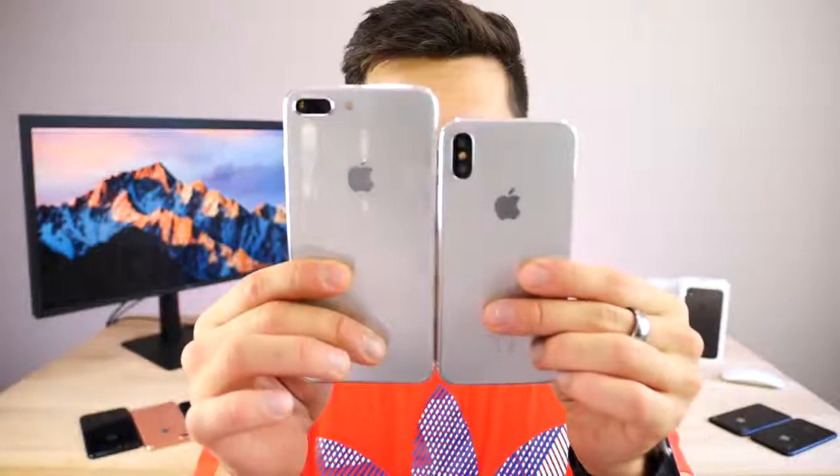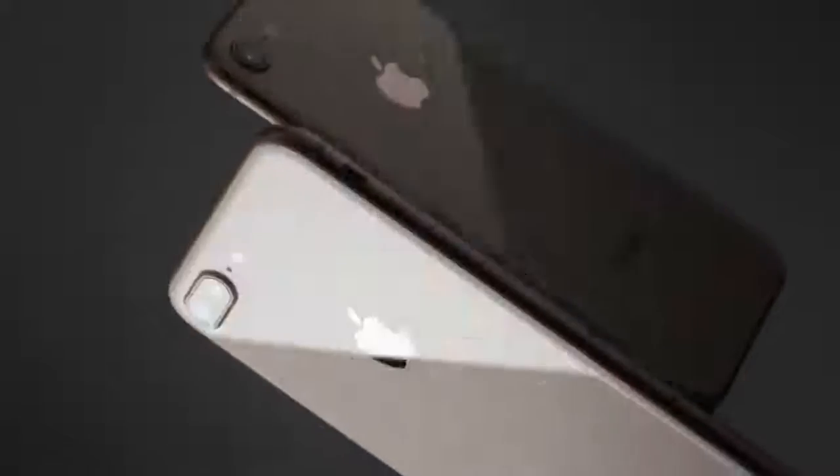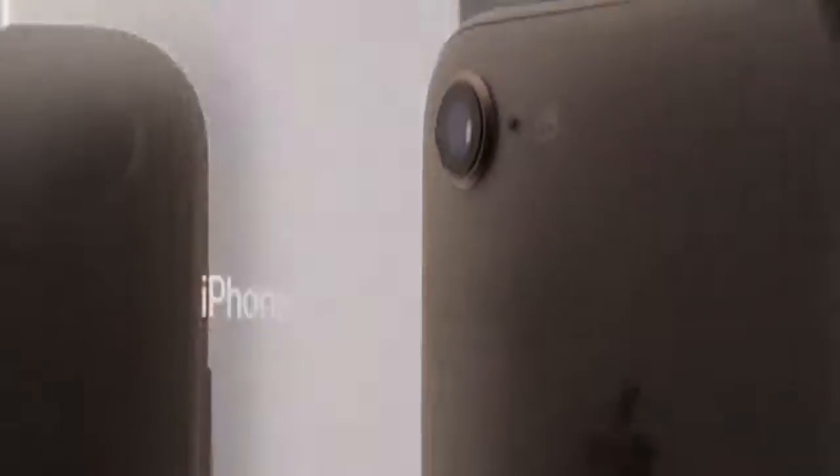I'd like to start with what is the same with these devices, because that list is smaller than what's different. From the outside, the build is pretty strikingly different — one is much bigger than the other. This one fits in the palm of your hand; this one doesn't, not so comfortably for one-handed use anyway. Both feature a very similar design with glass on the front and back, and the actual type of glass is the same — 50% harder than the standard glass on the iPhone 7 and 7 Plus. So that's good in terms of durability.